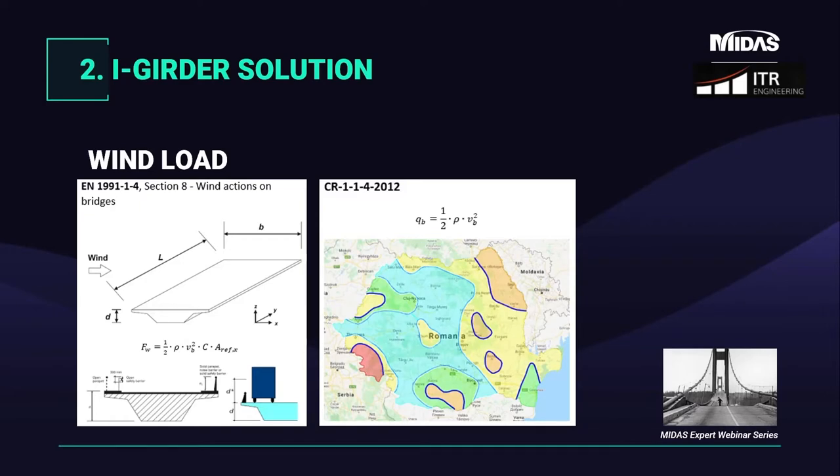Loads applied to our structure include live loads like wind and temperature. Wind load is calculated according to Romanian Code 114, Section 8. We have three directions for wind, but the most important is the lateral one in the X direction. Using the simplified method proposed by the code, the wind force is a function of air density, wind speed, and a factor that depends on the zone and the area of exposed surface. When wind is combined with traffic, a further area is considered due to the presence of vehicles. The Romanian code provides a map where wind pressure is already defined based on the zone where the structure is located.